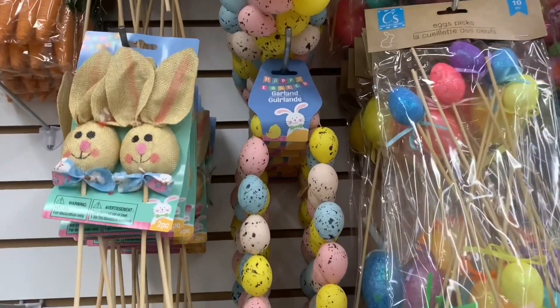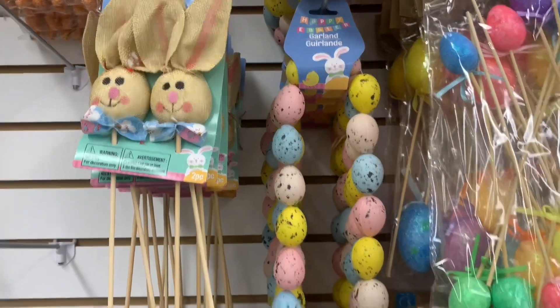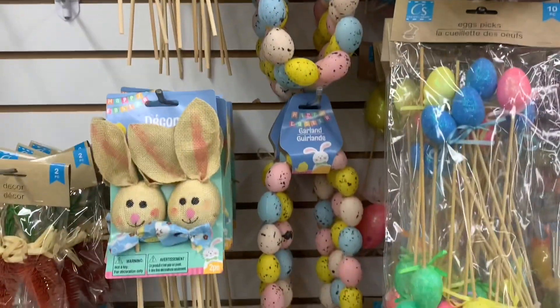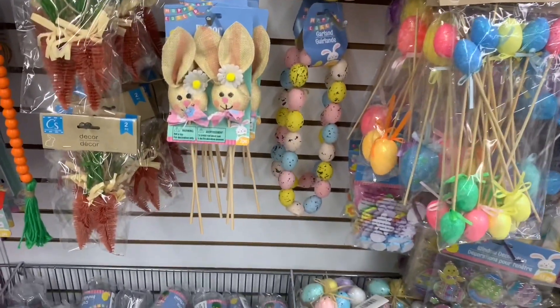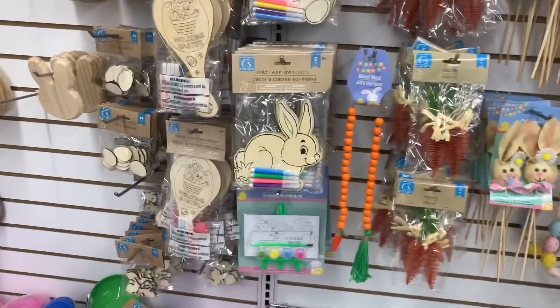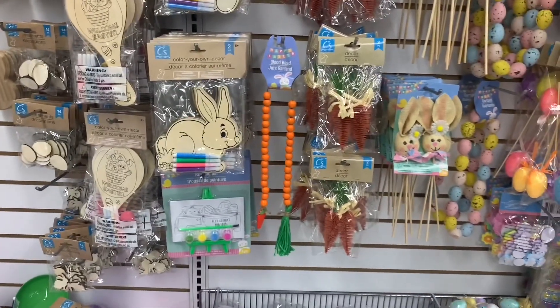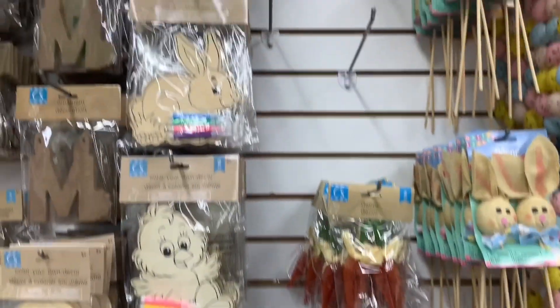The Easter bunny picks are back and this is my first time seeing this Happy Easter garland — not to say it hasn't been around, just the first time I've seen it at this location. Wow, look at that hanging bead decor — only one left.